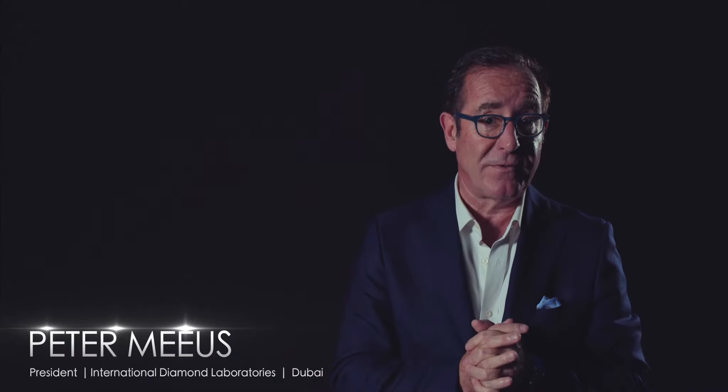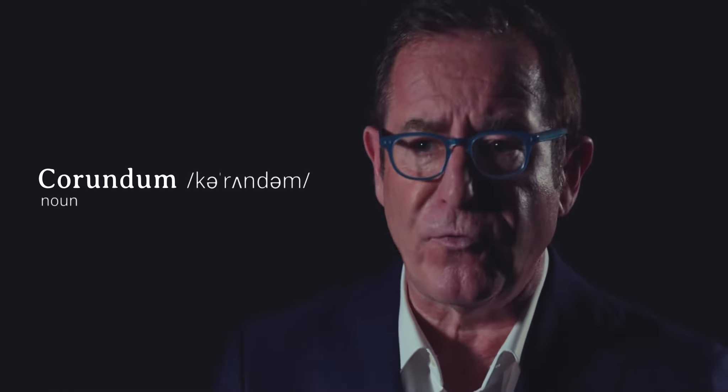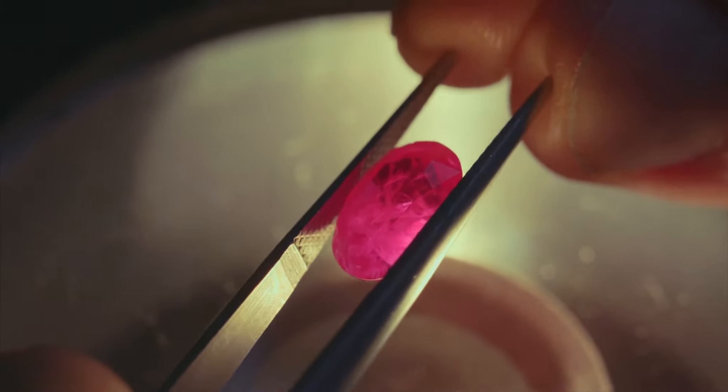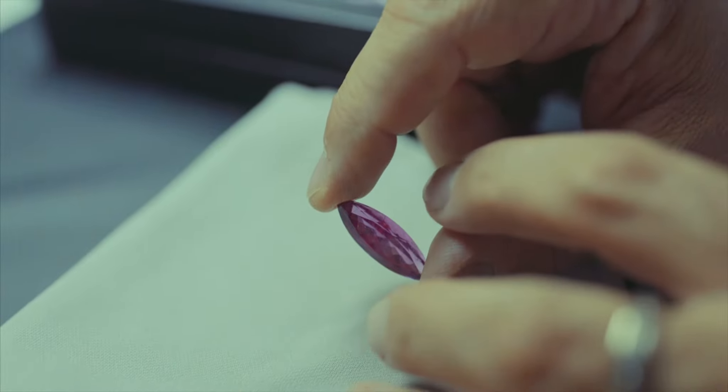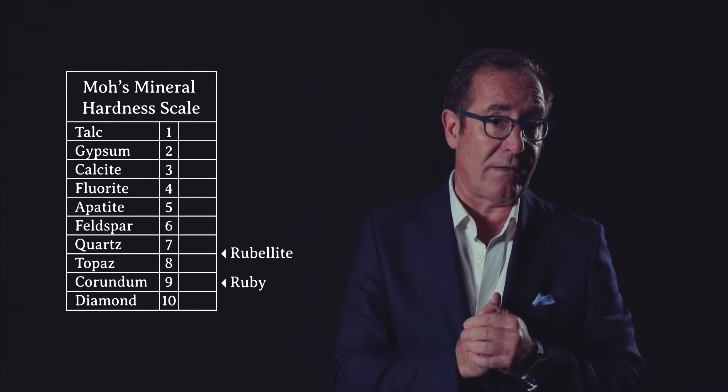Ruby and rubelite are two different minerals. Ruby belongs to the family of corundum, with a hardness of 9 on the Mohs scale. And rubelite is part of the species tourmaline, with a hardness of 7.5 on the same scale.